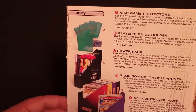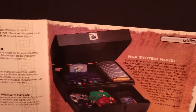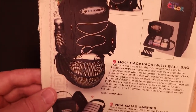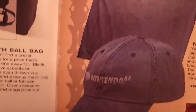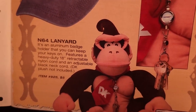Here are some storage options that we see in every other catalog — looks like everything is a repeat, so I won't spend too much time here. And here's some more storage options. We have a new Nintendo 64 t-shirt for $14, a Nintendo 64 hat for $12, and a Nintendo 64 lanyard for $5.